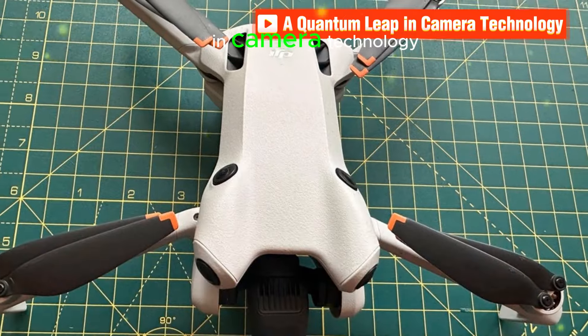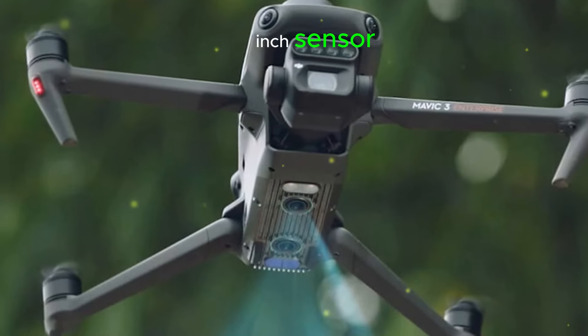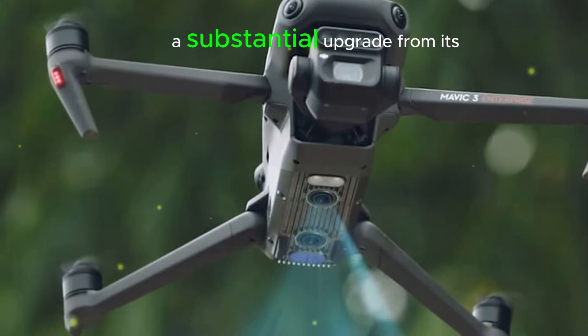A quantum leap in camera technology: one of the most significant improvements in the Mini 5 Pro is its advanced camera system. Rumored to feature a 1-inch sensor — a substantial upgrade from its predecessor's 1/1.3-inch sensor — this new sensor promises to deliver exceptional image quality and versatility.